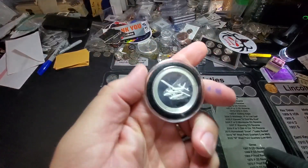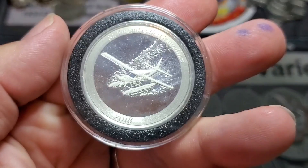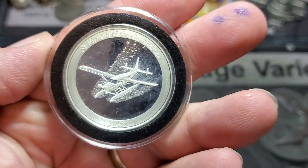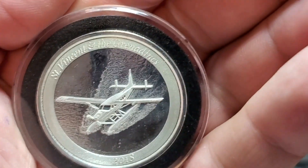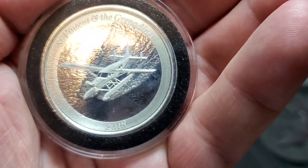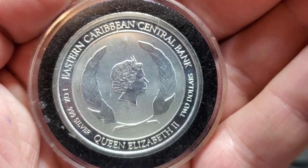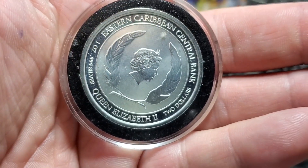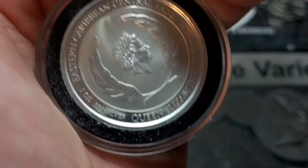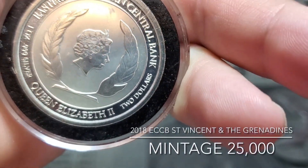Let's check this out. This is a 2018 St. Vincent and the Grenadines — that's what it says up top there. And this is an Eastern Caribbean Central Bank, so that is legal tender. Makes this a bullion one ounce, three nines fine silver, two dollar coin.